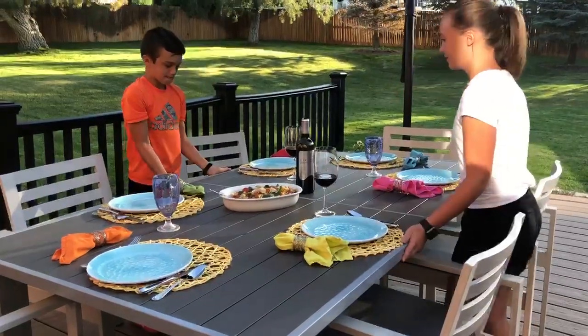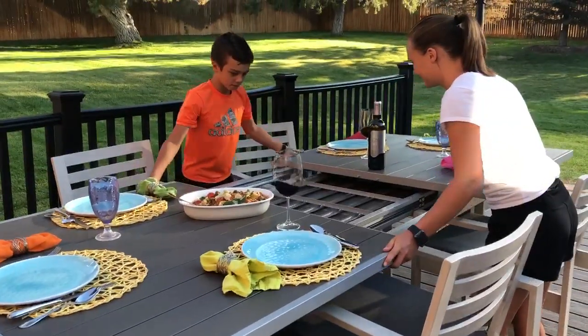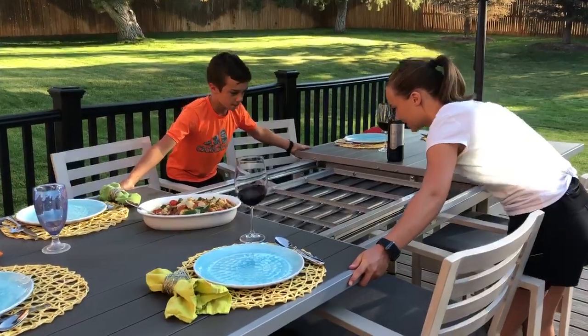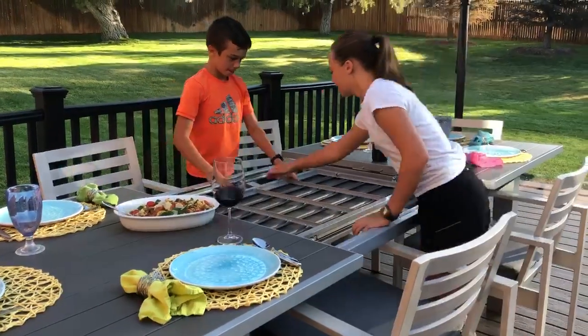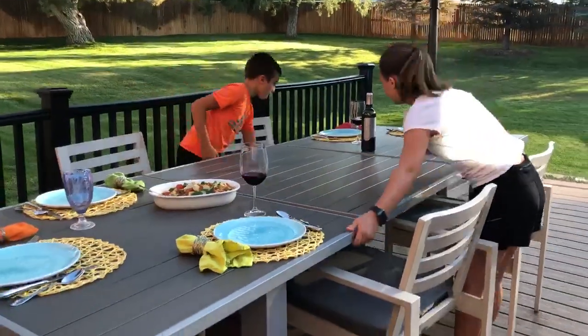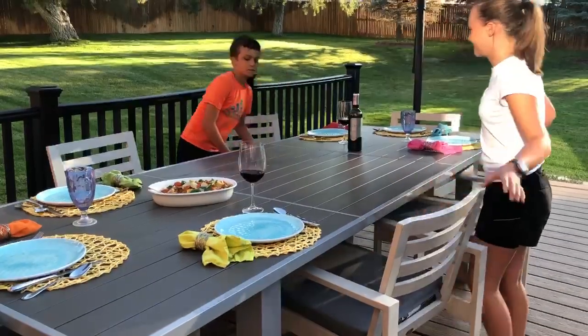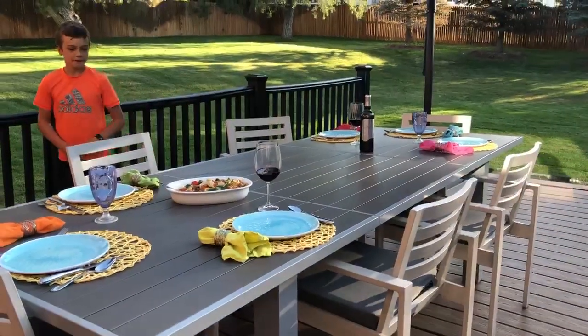First they unlock the bottom and simply pull it apart. Voila, now we're ready for more guests.